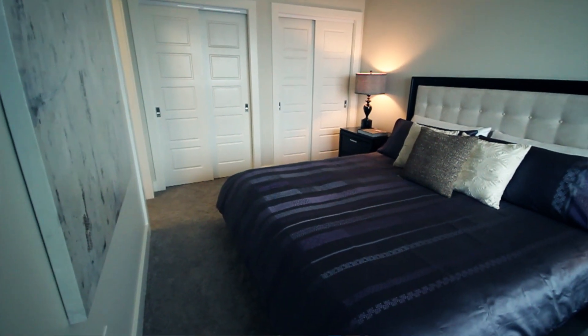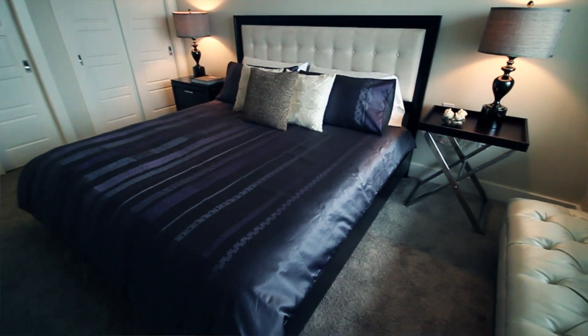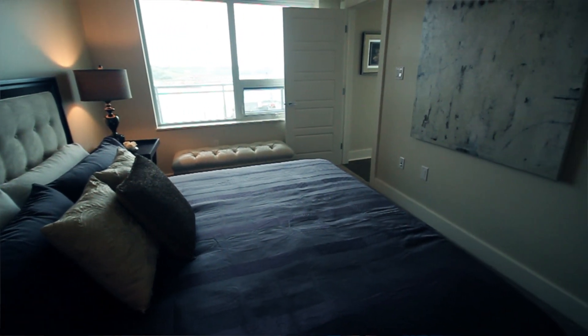In the master bedroom we've opted to put in a king-size bed to show that you can fit a king size and you don't have to give it up. We used a hint of lavender in that room, which we also used throughout the condo.